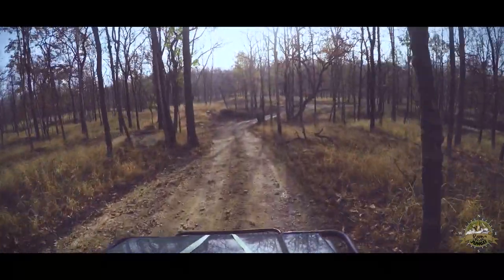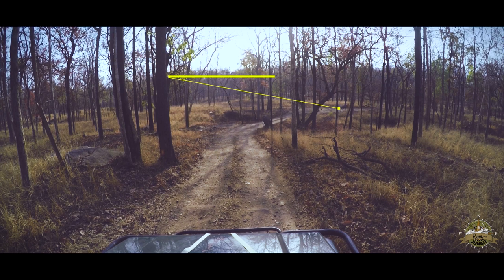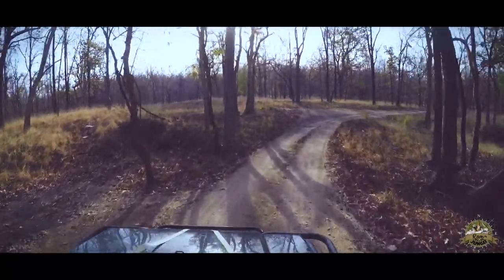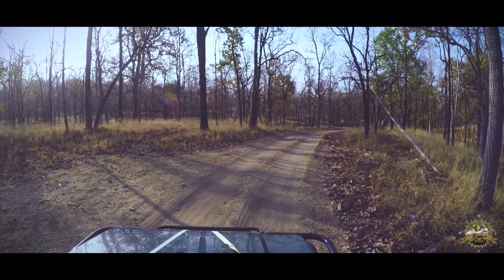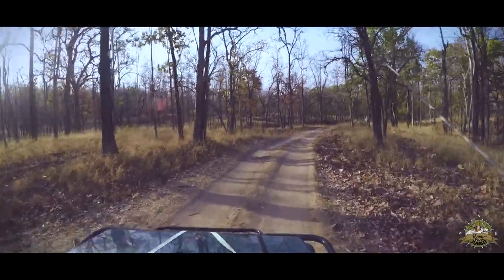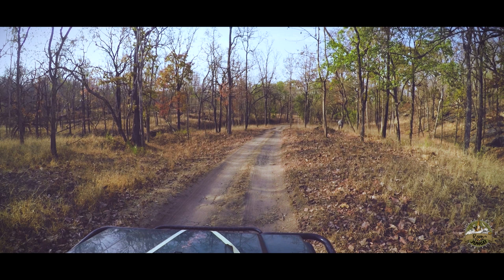A treat to the eyes — a solitary male nilgai. Let's keep a safe distance, hoping not to alarm it, though it has acknowledged our presence by shaking his head. It won't be long before he runs away. I say 'he' because of the colour of his coat — females have a light brown ochrish coat, while males have this blue-black coat.